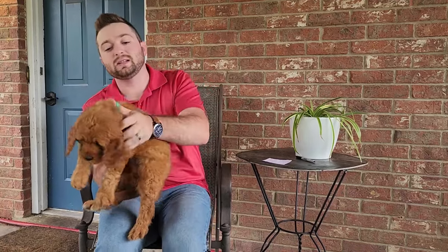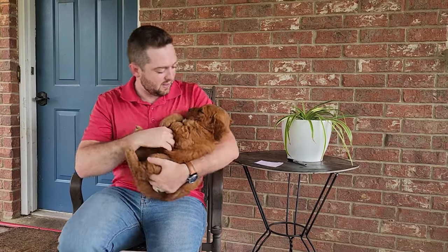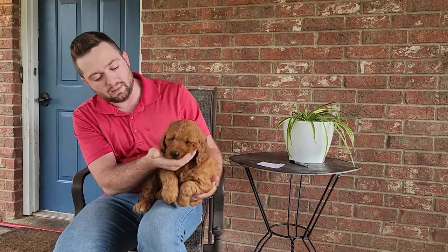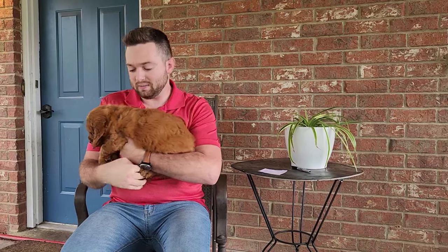Next up, we have Arlo — teal collar boy. He is the biggest one of the boys by a significant margin, and as is often the case with larger puppies, he's also the most calm and confident. He just loves to snuggle — he's completely like a rag doll, just likes to be held and given attention. He does have a tiny little white star on his chest, which is super cute. His coat type is a little bit more golden retriever again — a little more wavy instead of the poodle curly. So if you want a non-shedding golden retriever look, he is definitely the one for you.